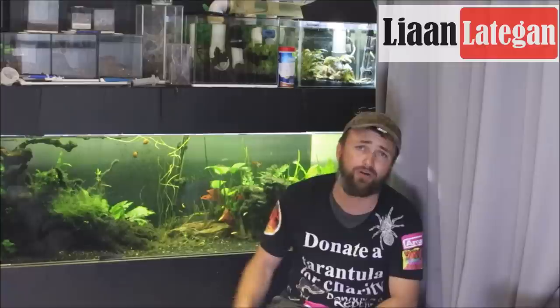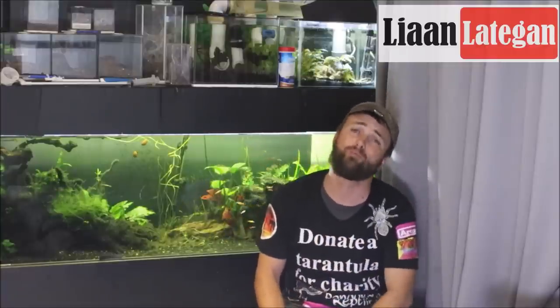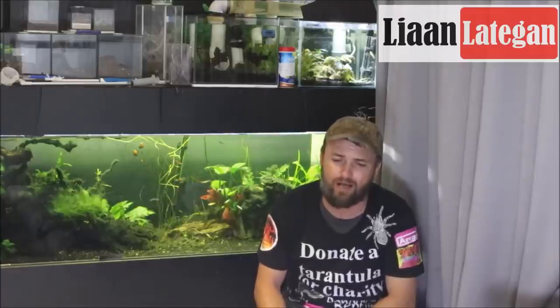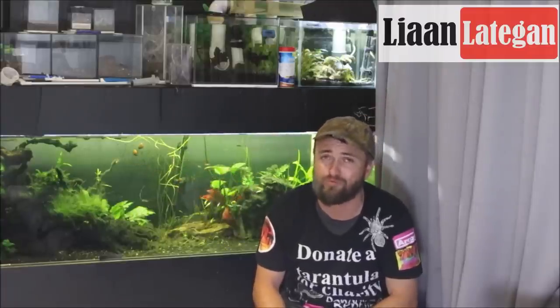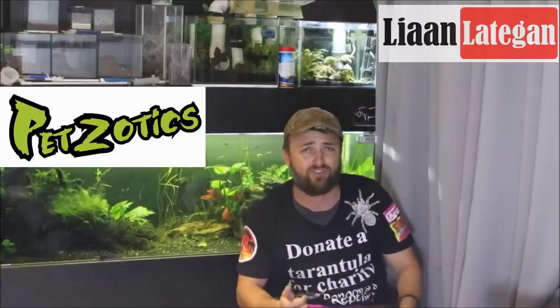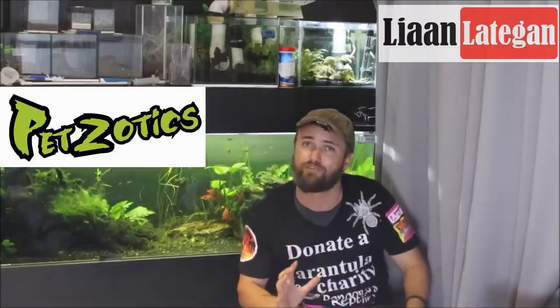I'll have some links down below, as always, to these guys' Facebook pages or websites — please go and check them out. If you are from South Africa, they are the top breeders: Anthony, Fritz, and Pandora's Reptiles. Thank you, guys. I will have a whole lot more people who helped us out, especially with discounts on what they gave and sold to us, but those are for future videos.